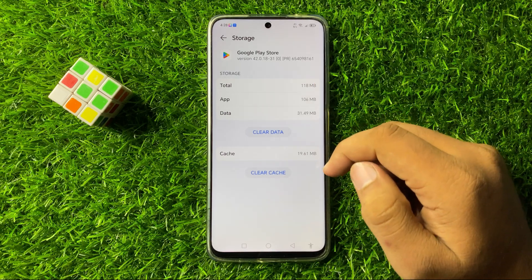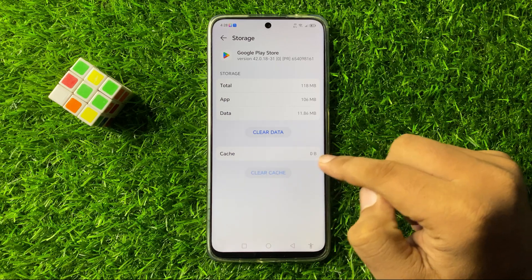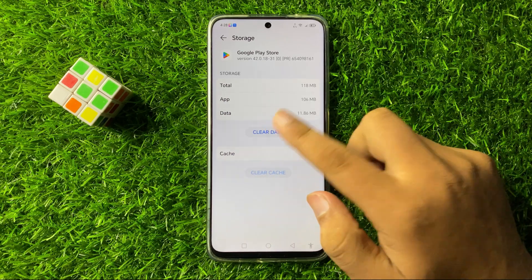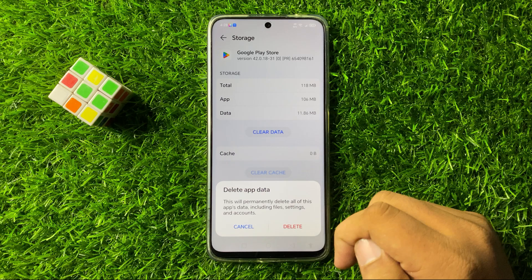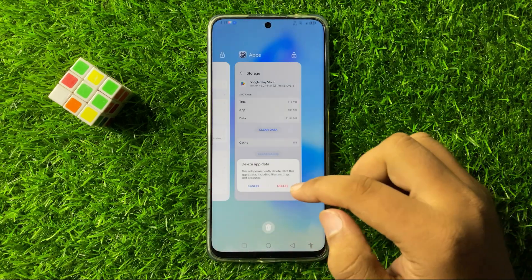Now clear the cache memory and app data of the Google Play Store app. To clear the cache memory just tap on Clear Cache, and to clear the app data tap on Clear Data, then from the popup tap on Delete to confirm. When you tap on Delete it will delete the app data and after that the Play Store will start working perfectly.